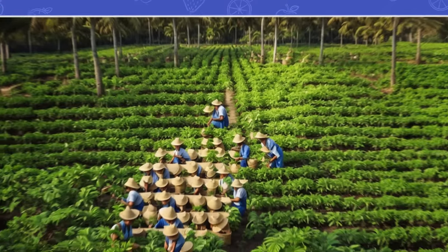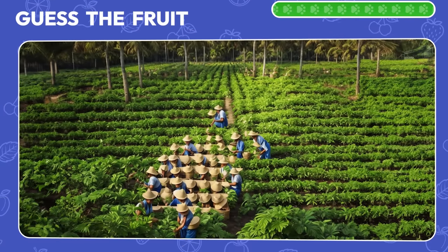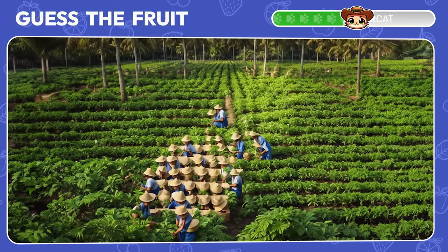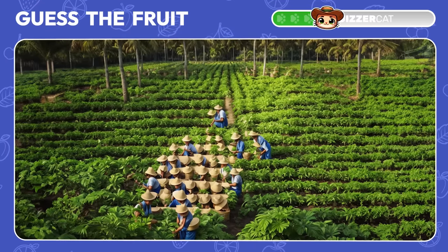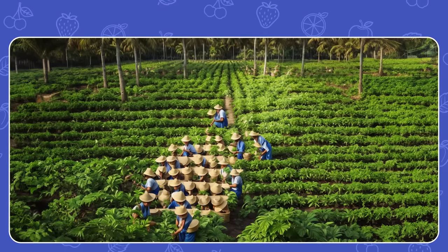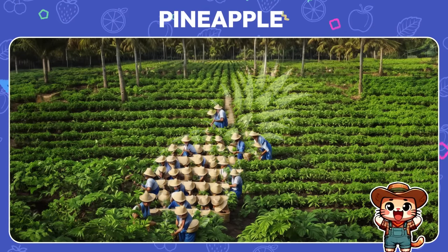What are these people in hats doing on a plantation? They're hiding another fruit. Can you tell which one? It's a pineapple! Awesome!